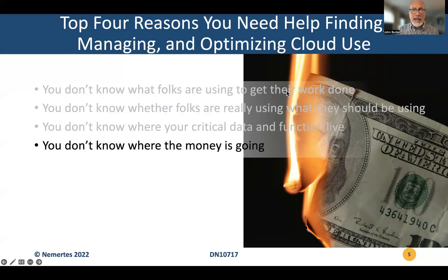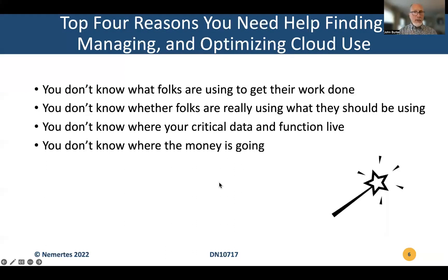If you don't know which applications your users are using, let alone how they're using them, when they're out in the cloud, you don't know how much money your organization is expending on its critical IT functionality. And that is a terrible position to be in both in an accounting sense — where is that money going? — and in a planning sense — where should that money be going? Where should we be focusing our resources? If you don't know where you're spending it now, it's hard to know how much you've got available to spend going forward. And those are our top four reasons why you need to find some help managing and optimizing your use of cloud.